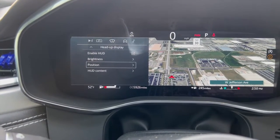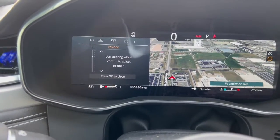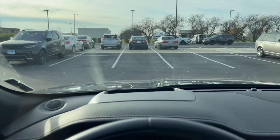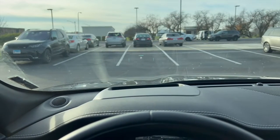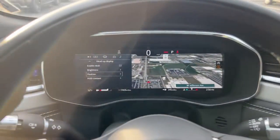You can adjust the brightness — this one is currently at the brightest setting — using the scroll wheel. You can also change the position of the display if it's too high or too low. These adjustments are saved to your driver profile, so it will memorize your preferences.